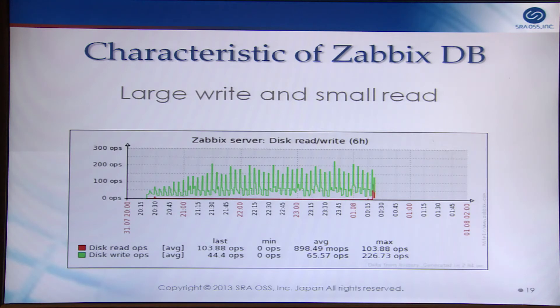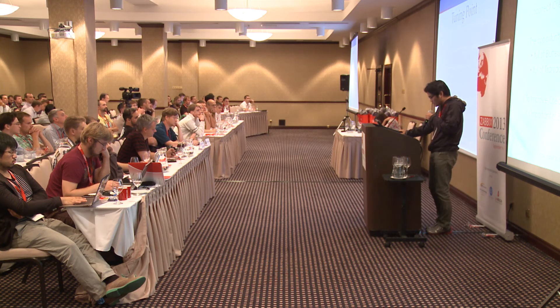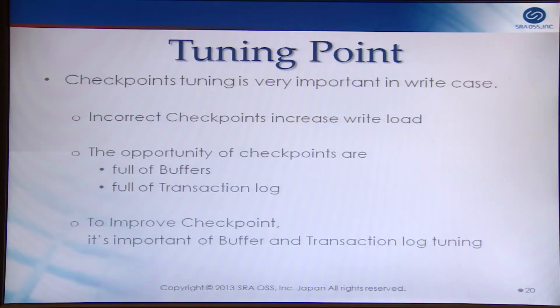During test two, I checked the number of write and read operations. The characteristic of ZabbixDB is large write and small read. In a write-heavy case, the database turns on checkpoints, which flush buffer data to disk. Incorrect checkpoint tuning increases write load. Checkpoints are triggered when the buffer is full or the transaction log is full. So increasing buffer size and transaction log size is basic tuning for write-heavy databases.